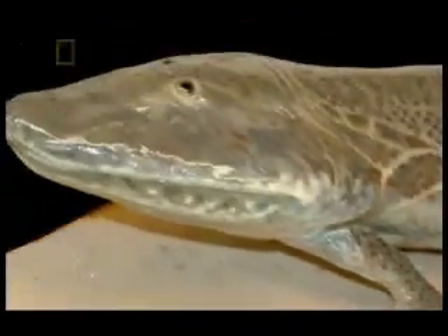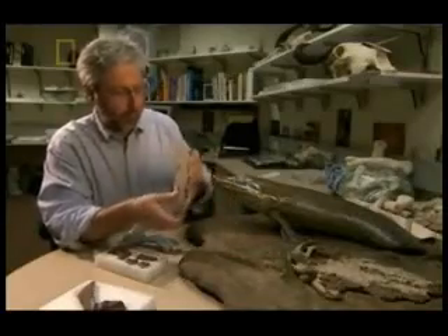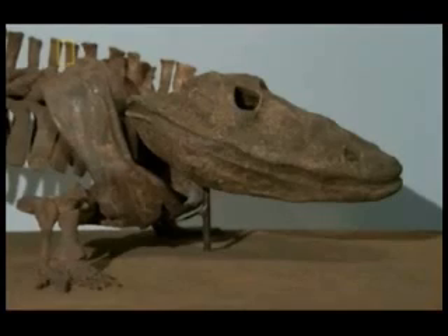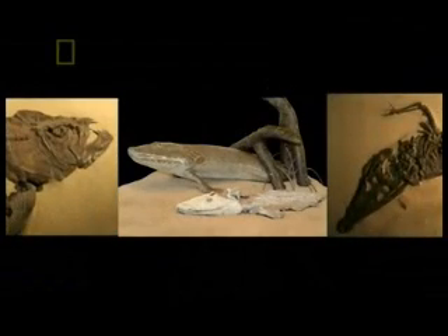They named the creature Tiktaalik — Inuit for large freshwater fish. Tiktaalik is a true missing link: a creature with scales like a fish and limbs for walking. Proof that it walked on land but came from the sea. It seems incredible, but this could be one of your ancestors. Developing legs helped fish that moved onto land survive, and it was probably because of this crucial advantage that legs and walking on land took off. Tiktaalik is a missing link that helps prove that Darwin was right — but we're lucky to have it.